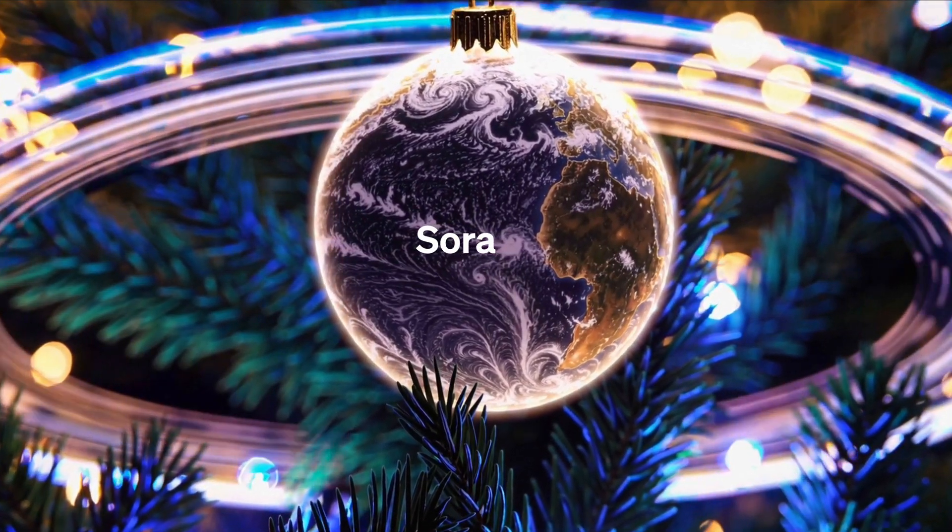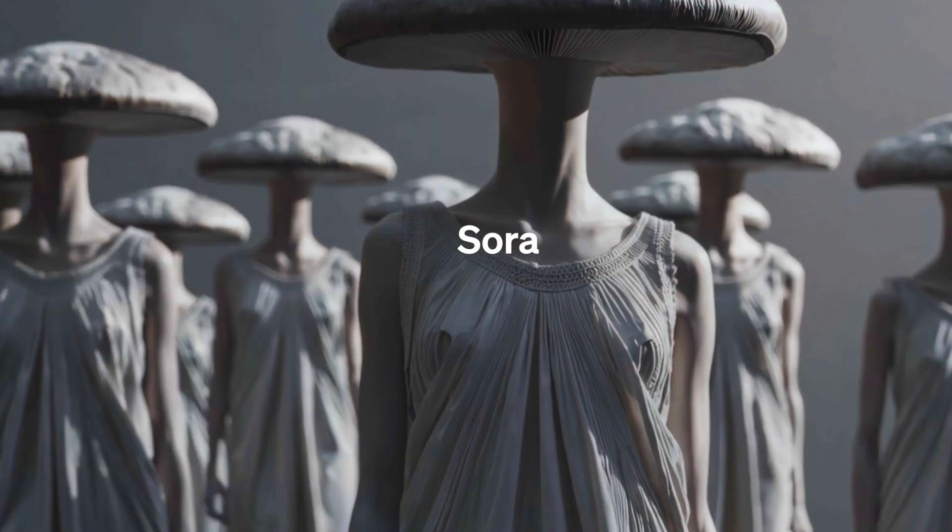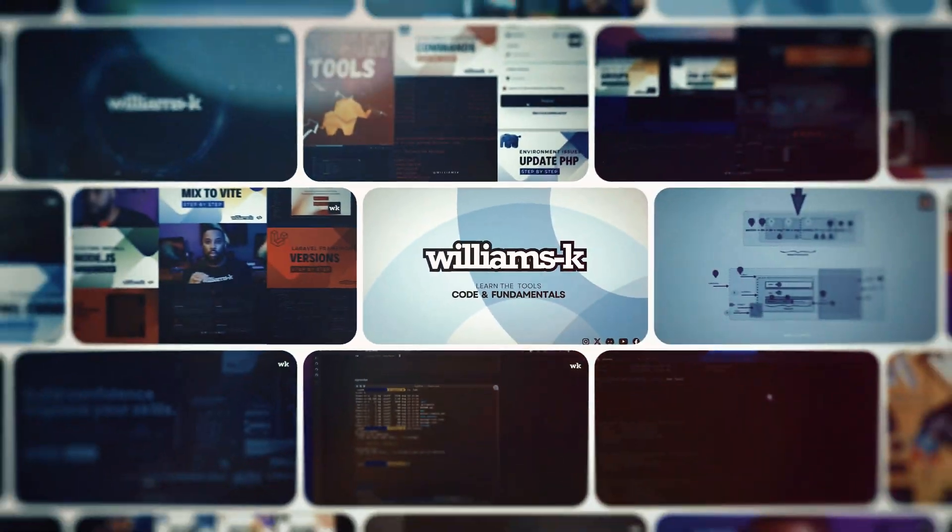If you're a creator or tech enthusiast, this one's for you. The world of AI-powered tools for creative content generation is about to change.